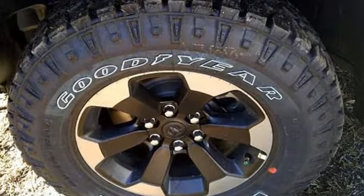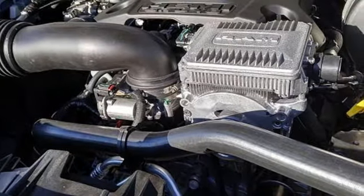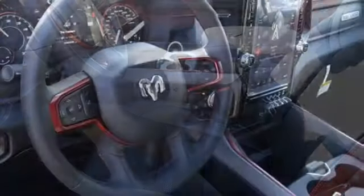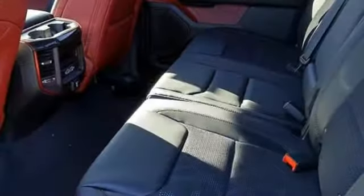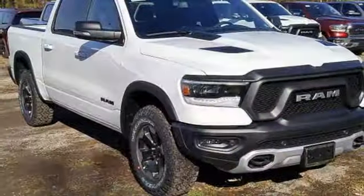Automatic transmission, Bilstein shocks, energy regenerative brakes, active grille shutters, Bluetooth wireless audio streaming, power heated mirrors, leather steering wheel, aluminum wheels, electronic shift on the fly, park sense park assist, and V6 engine.